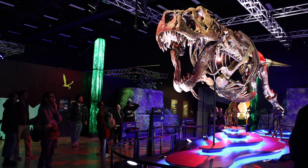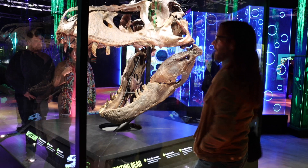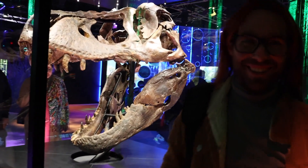Her skull actually wasn't displayed on the skeleton — the one up there is a replica — but the real one is one of the best ones that we have found. It's on display a little closer to the ground so that we can appreciate all the details. It's pretty cool.